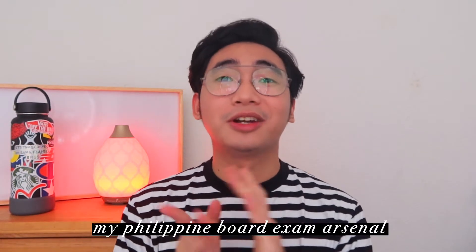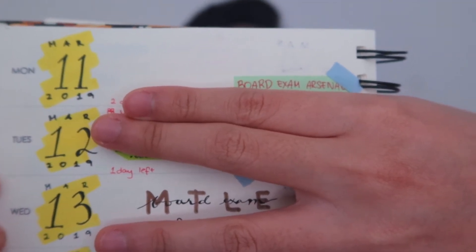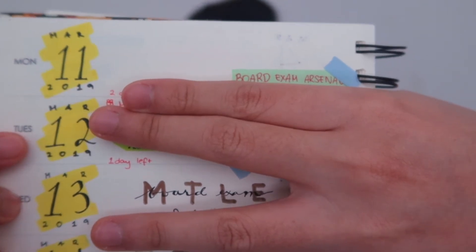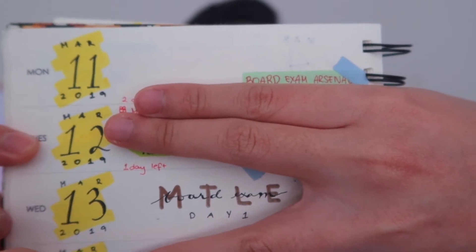For today's video, we will be talking about the things that I brought during the Philippine board exam. I know you would say like, oh my gosh Matt, you took it two years ago — how would you remember what you brought? I wrote down all the things that I brought with the help of my 2019 planner. March 12 of 2019, I prepared my things. I even entitled it the board exam Arsenal because on March 13, it was our board exam.